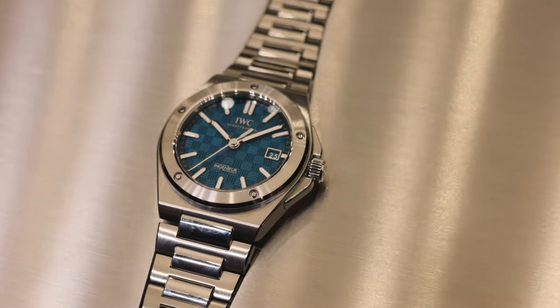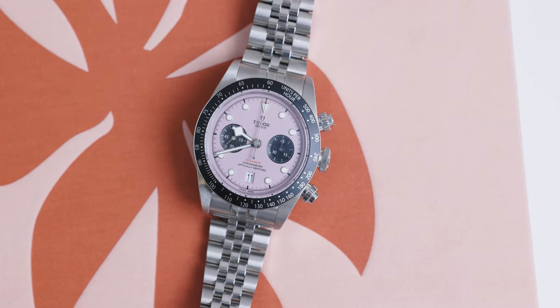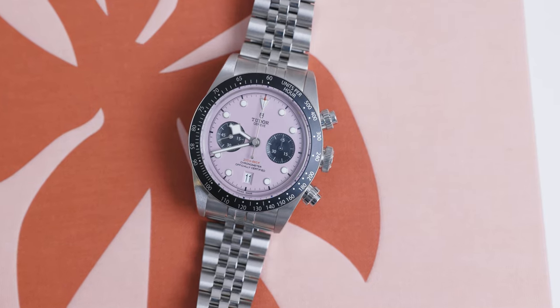And I think Tudor's Black Bay Chrono in pink is the unicorn watch from Tudor this year. In this video, I'm going to tell you why this is Tudor's unicorn watch, what this means for Tudor as a brand, and why I think this will rocket the whole watch market.